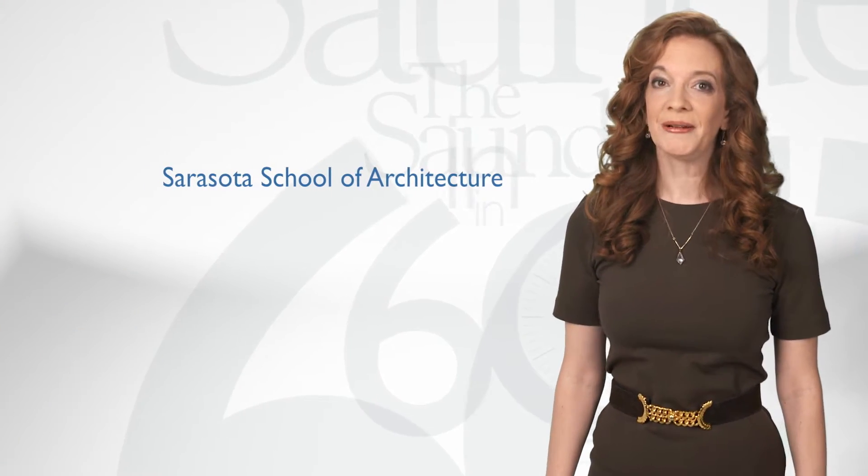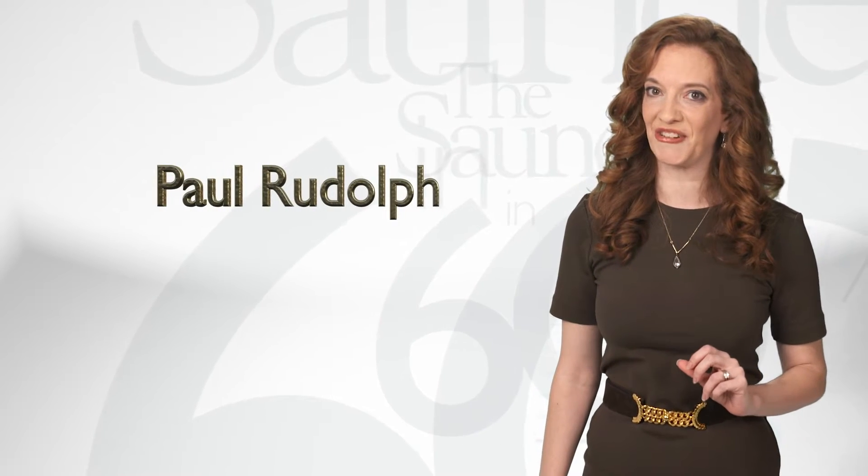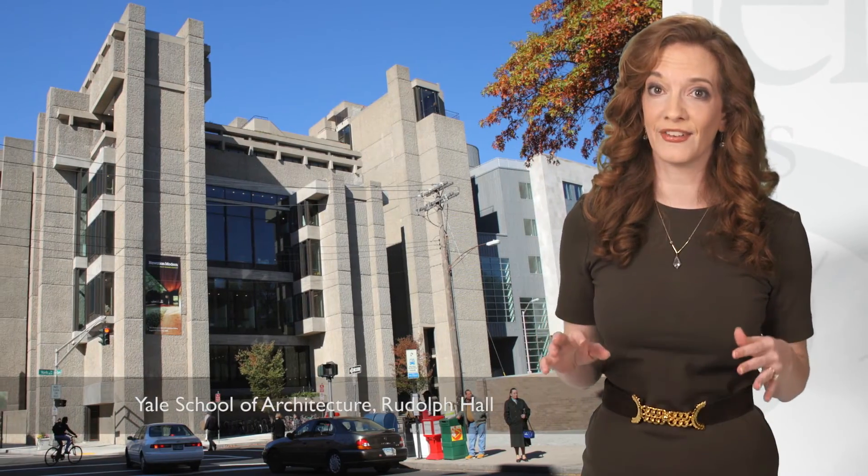So why is this home so important? Both of the original designers are founding fathers of the Sarasota School of Architecture, and Paul Rudolph is something of a rock star in the architecture community at large, as he went on to chair the School of Architecture at Yale and designed numerous significant buildings.